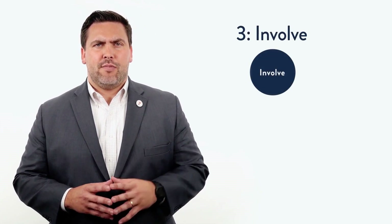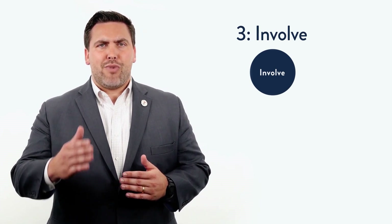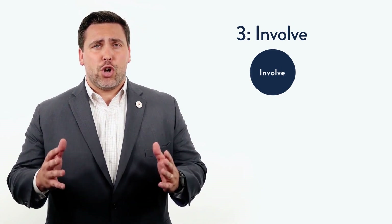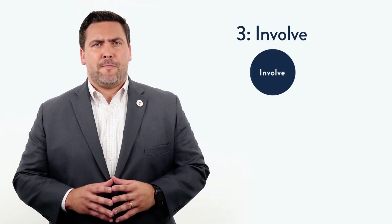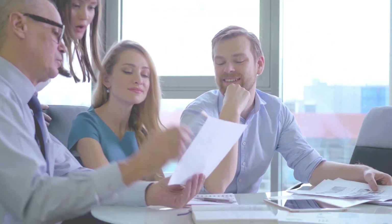Level 3 — Involve: at this level, instead of gathering feedback, getting stakeholders directly involved with the process ensures their voice will be heard. Inviting them to join the working groups or participate in an advisory capacity will result in greater understanding and inclusion of their unique skills and organizational contributions. Ensuring all voices are heard will strengthen your solutions.